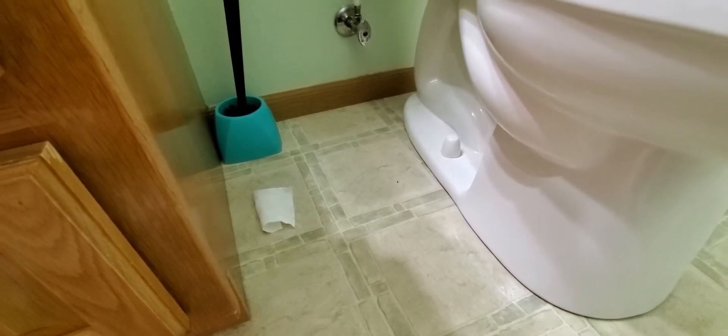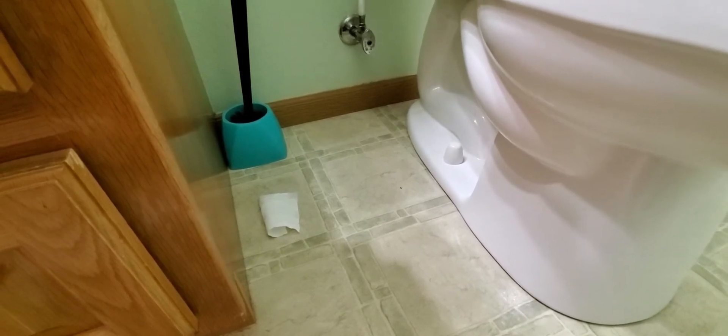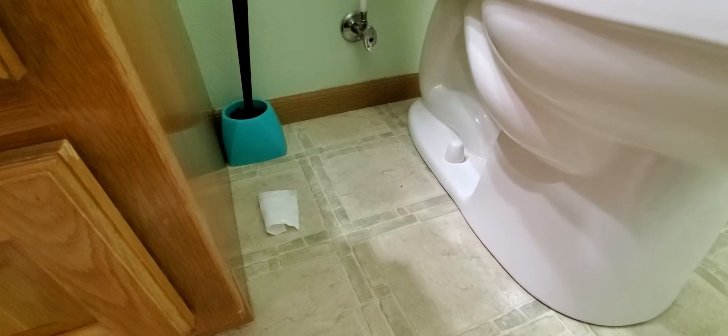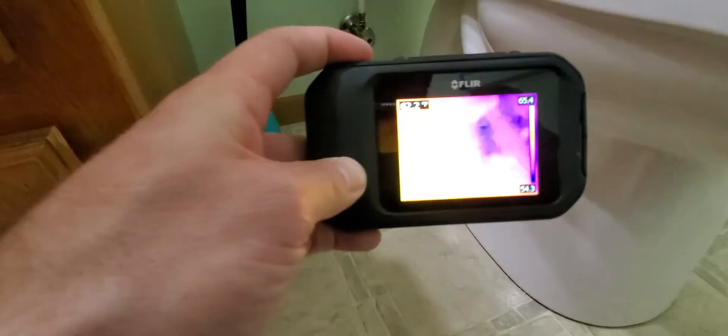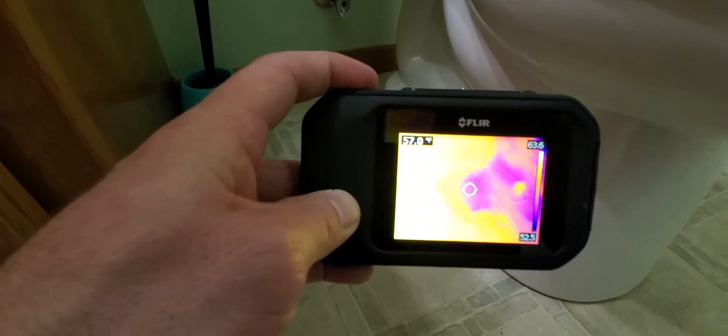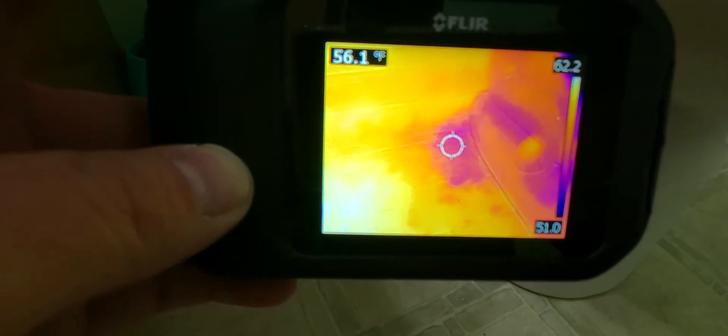Toilet leaks are a big find usually, but with these vinyl floors it gets hard to see. I was actually in here, inspected this already, didn't see any leaks. Came in with a thermal and saw some discoloration there to the left of the toilet. So I investigated a little further.